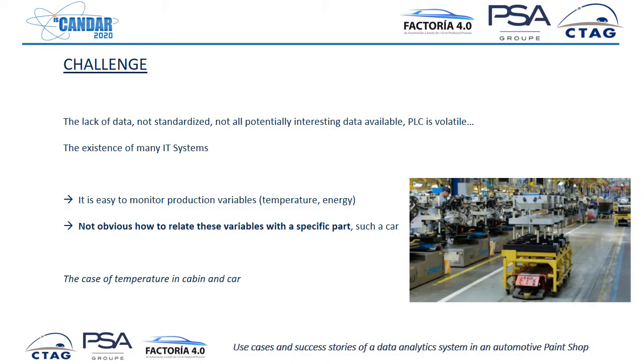There are lots of challenges when doing something like this. First, the lack of standardized data. There is a lot of data in the factory, but it is not obvious how to relate this data to create the car instance. It is easy to monitor production variables, but it is not obvious how to relate these variables with a specific part. For example, we can easily get the temperature of a cabin at every moment, but it is not easy to relate the specific temperature in a cabin to the specific car circulating through it.